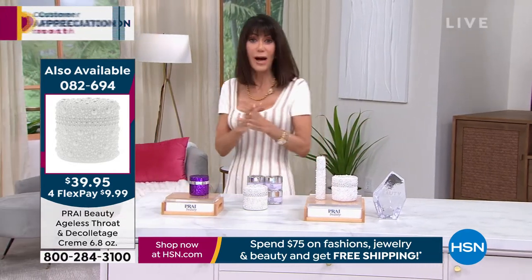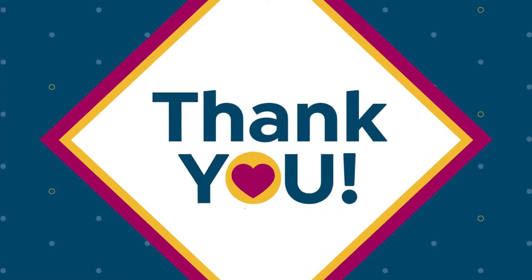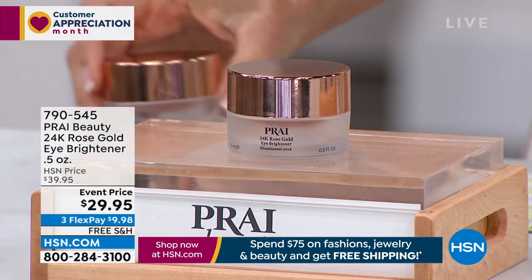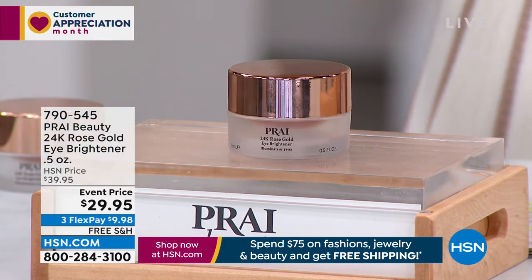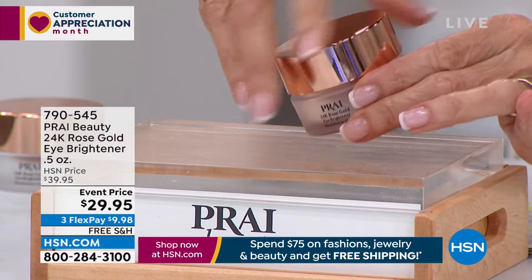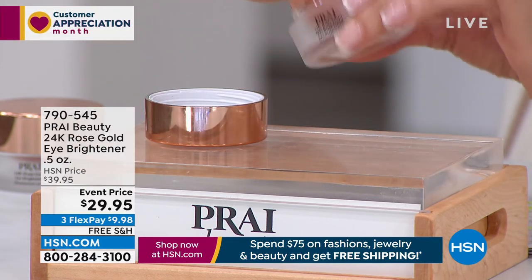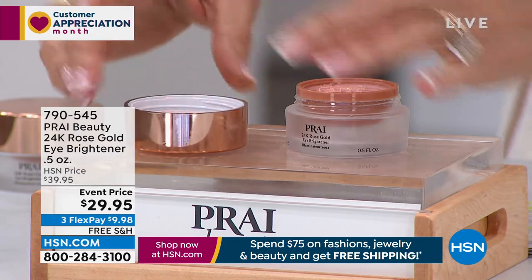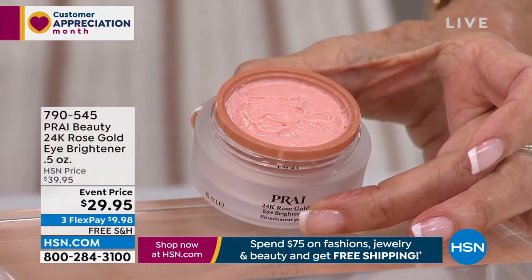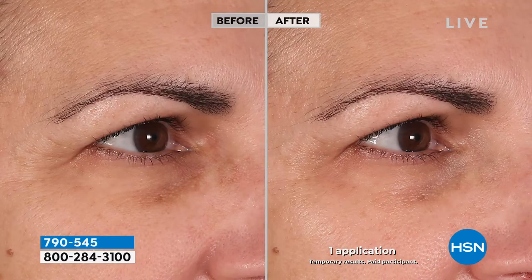We're now moving into something brand new — this is exciting. Kathy and I had no idea we were going to be able to offer this today. This literally is a world launch: the 24 Carat Rose Gold Eye Brightener. Let me open it up so you can actually take a look at the cream. It not only has ingredients that are literally going to brighten that eye area — it literally has real rose gold. Look at that before — that's one application!